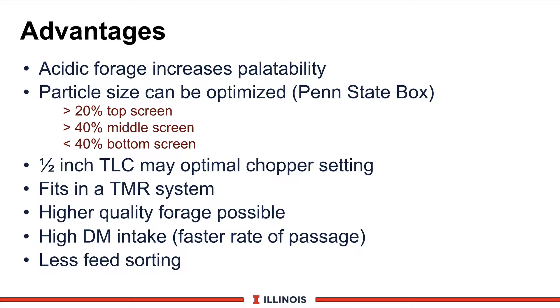Advantages of haylages include an acidic forage, which makes it well-preserved and increases palatability — cows like acidic feed. Another advantage is that we can get an optimal particle size to get good rumen digestion and hay mat formation. We recommend using the Penn State box. Current guidelines for haylages would include 20 percent or greater on the top screen, approximately 40 percent or greater in the middle screen, and less than 40 percent on the bottom screen.